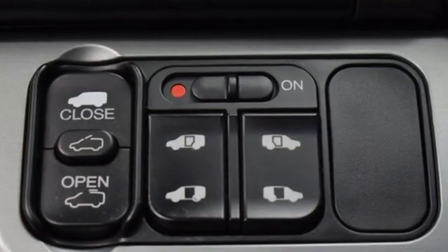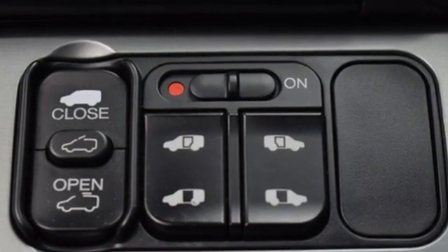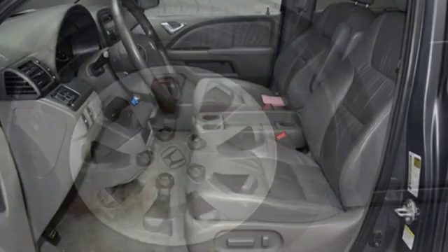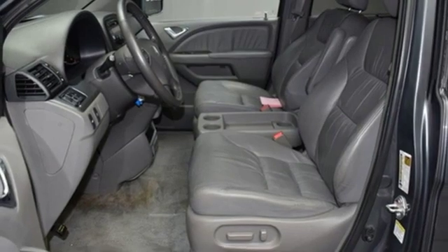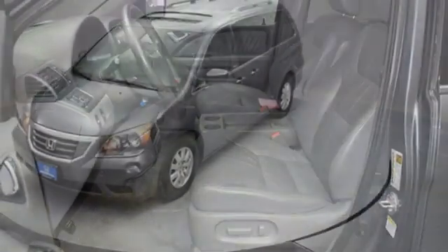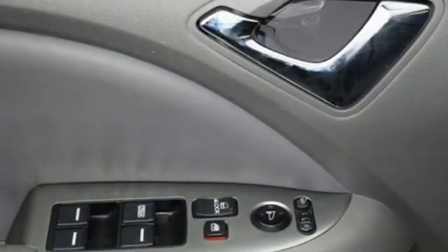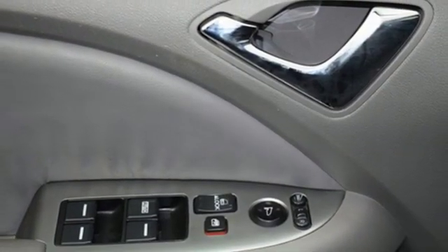AM-FM satellite radio, power heated mirrors, front heated leather bucket seats, auto dimming rear view mirror, AC power outlet, dual zone climate control, V6 engine, power sliding and tilting sunroof, gas pressurized shocks, and automatic transmission.